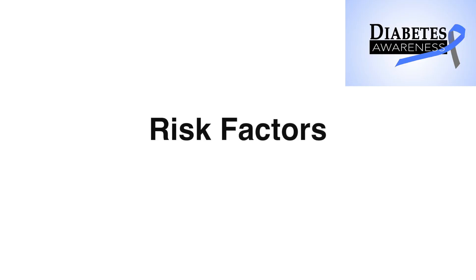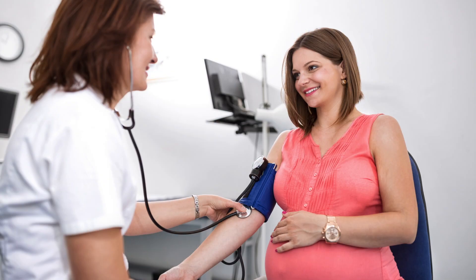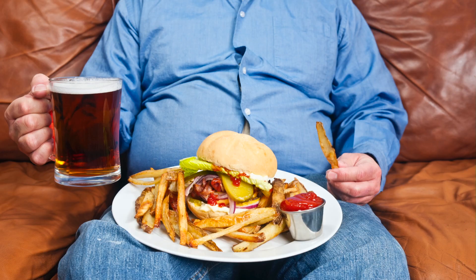Risk factors include obesity, gestational diabetes, lack of exercise, and a diet rich in carbohydrates — all of these predispose patients to prediabetes.